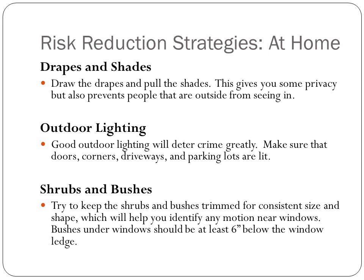Keep your shrubs and bushes trimmed to a consistent size and shape. This will help you identify any motion near the windows, and keep bushes at least 6 inches below window ledges.